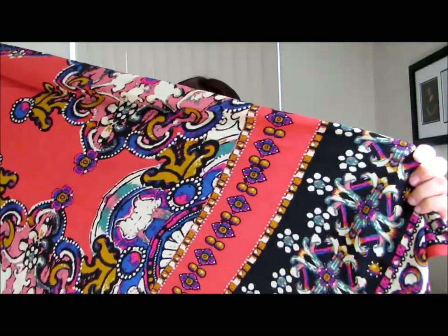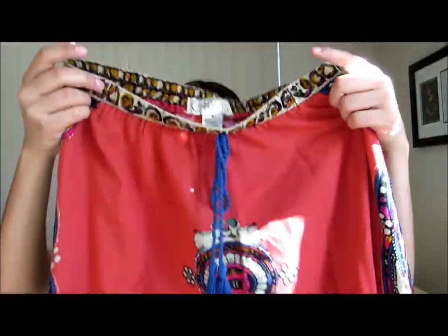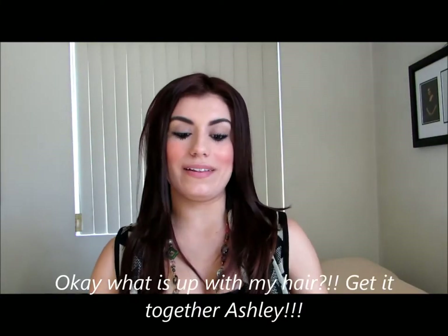Here is the skirt — it's really long. It has a floral design on it and a drawstring in the front, a blue one. It is absolutely gorgeous. It looks amazing once you have it on. It looks beautiful.